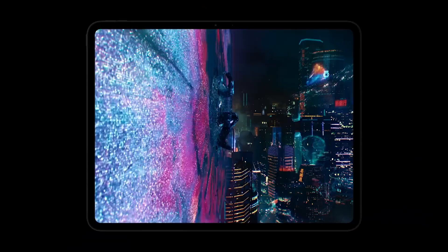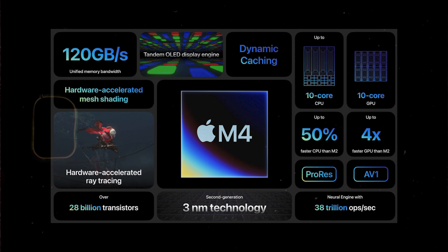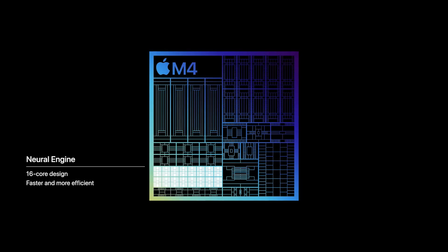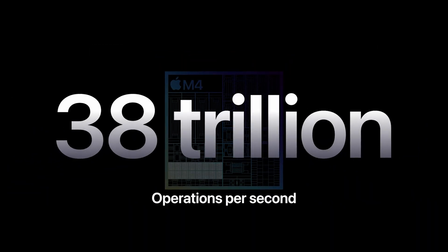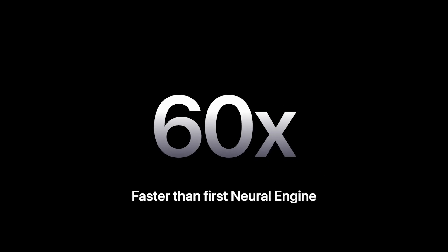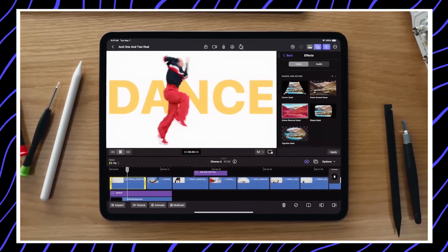How does the M4 chip compare to the M3 in terms of real-world performance? The M4 shows significant improvements in both single-core and multi-core performance. Single-core performance is about 22% faster, with the M4 scoring 3,767 points versus 3,087 for the M3 in Geekbench 6. Multi-core performance is approximately 25% faster, with the M4 scoring 14,677 points compared to 11,702 for the M3.